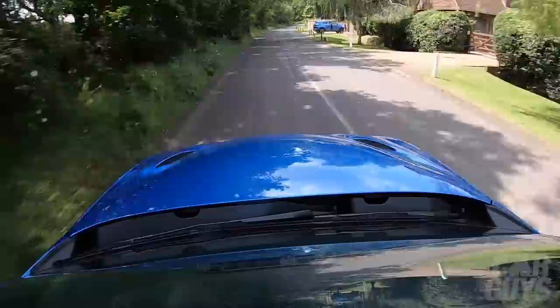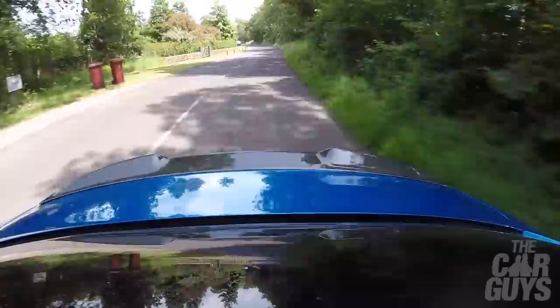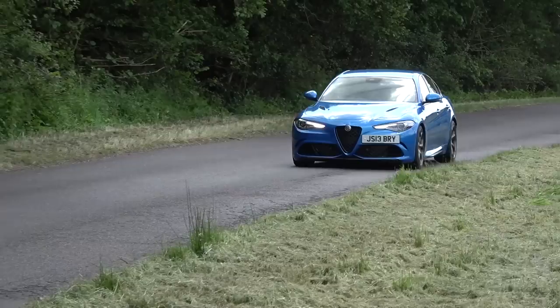Loving the fact that this one is in blue — not the obvious red. You can now get it with a carbon fiber roof as well, which actually looks pretty good. I think I would have the carbon roof. And look how quiet it is to drive — you'd never know this was a 500 horsepower monster.